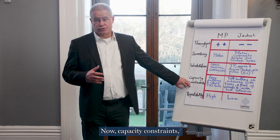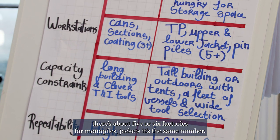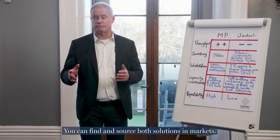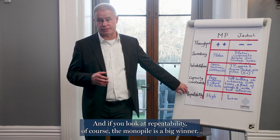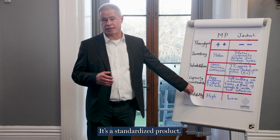On capacity constraints, there are about five or six factories for monopiles, and for jackets it's the same number — so they're at par. You can find and source both solutions in the market. And if you look at repeatability, the monopile is a big winner — it's a standardized product.